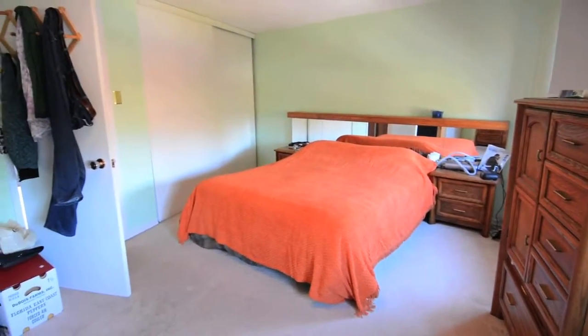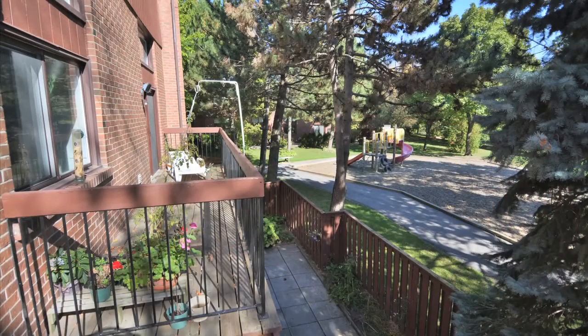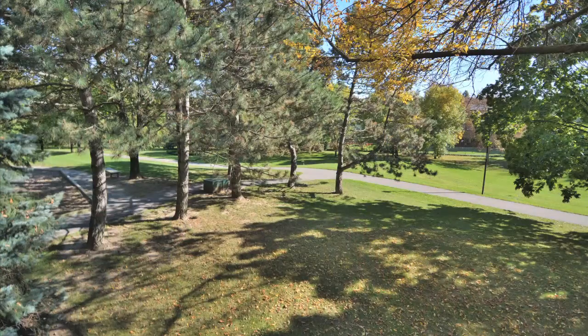An ideal home for young families. Excellent schools, shopping and parks are within walking distance, and public transit and major highways are close at hand.